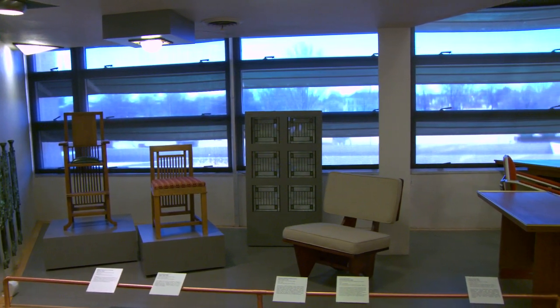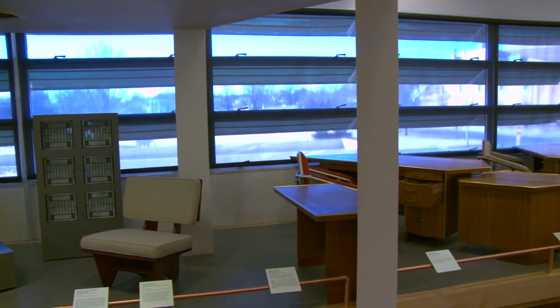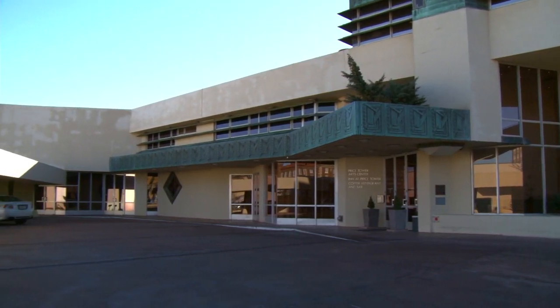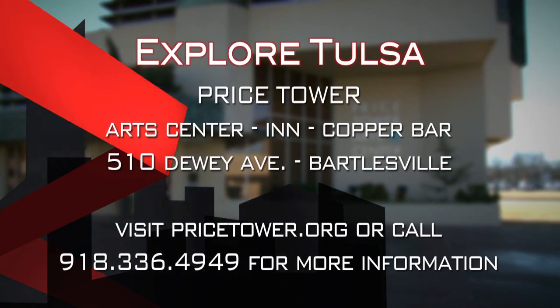The Price Tower really is an Oklahoma treasure, and it's something that we should all take pride in. You have the benefit of actually supporting a national historic landmark. We have also been nominated as a World Heritage Site, and we are hopeful that that nomination will be confirmed within the next couple of years. People interested in learning more about the Price Tower Arts Center, the Inn at Price Tower, or even Copper Bar can visit our website at pricetower.org. You can call 918-336-4949 to make reservations at the Inn at Price Tower, or 918-336-1000 for information about Copper Bar.